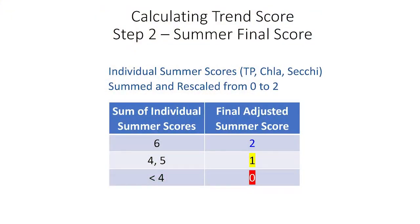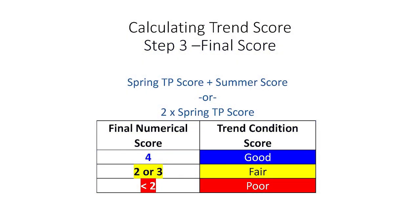The points are assigned based on the statistical significance of an increasing or decreasing trend, or no trend at all. We rescale the three summer parameters to come up with a single overall point score for summer data, and then we add together the spring phosphorus score and the summer score to derive the final score based on all four parameters. For lakes that don't have lay monitors, we generally don't have summer data, in which case the final score is based only on the trend in the spring phosphorus concentration. This point system is objectively based on the underlying data, but we did insert a dose of professional best judgment in how to scale the final values.